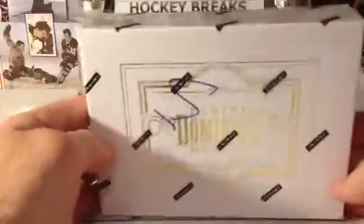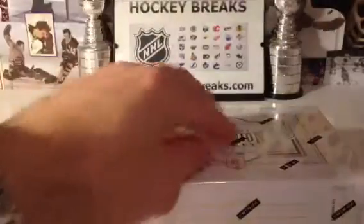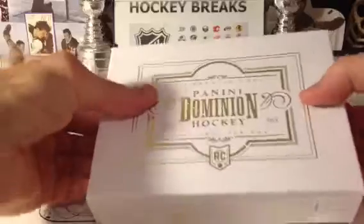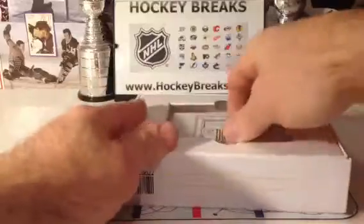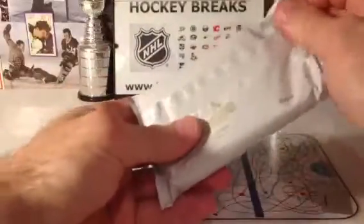Wow, rookie patch auto three-color — just a beautiful hit for Calgary. And David Backus going out to the St. Louis Blues, 189 of 299, so very nice. There's your rookie to 299 right there. Box number 5, serial number 20666-1933. That's the first one I've seen and that'll do very well — Monaghan's just playing fantastic.